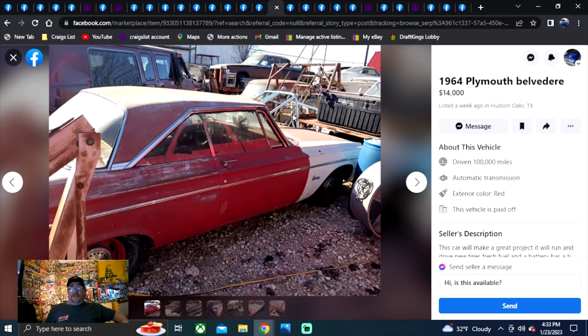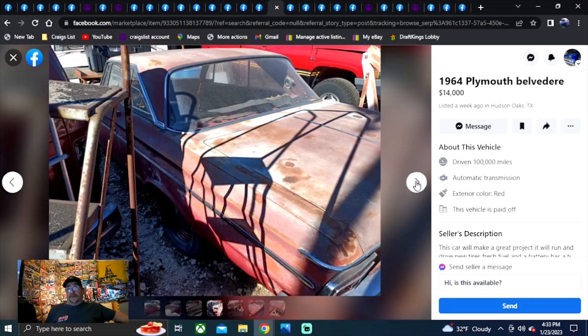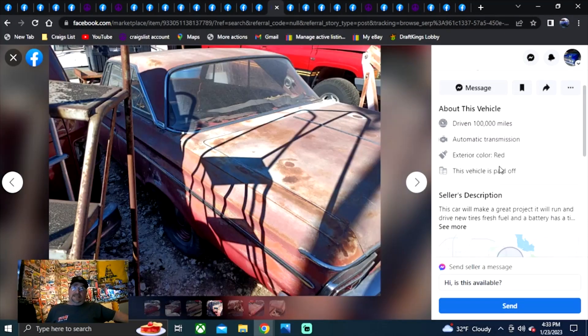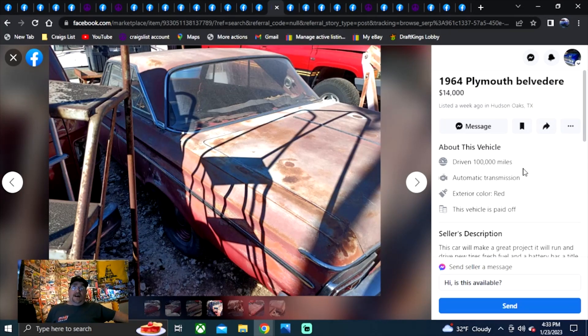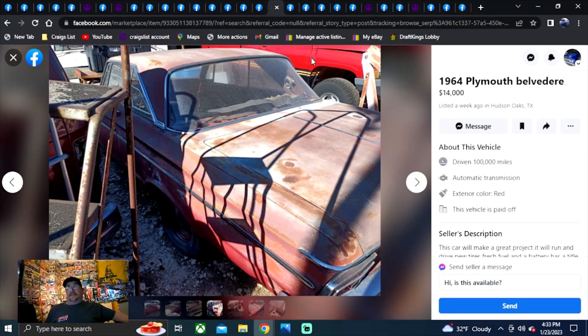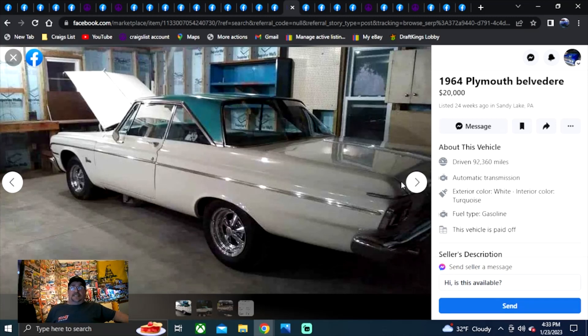1964 Plymouth Belvedere, $14,000, listed a week ago in Texas. I do like the wheels and hubcaps. It's missing the front bumper but does have the glass and interior in it. $14,000 seems high, but you'd have to go check it out — it's only been on here a week. It has a title, and that's incredible for Texas anymore. Texas is getting to be as bad as Georgia without titles, but in the last six months we've seen a lot of Texas titles appearing.